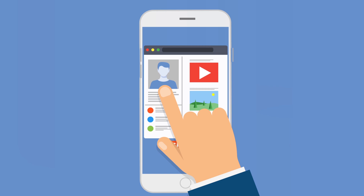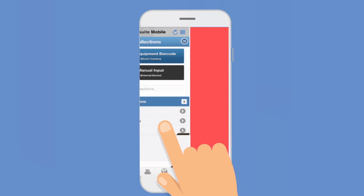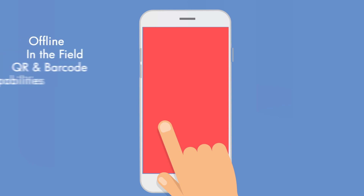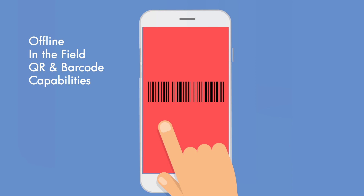Equipment Tracker allows users to record equipment-specific details using GenSuite's cloud-based software, including mobile access offline and in the field, with QR and barcode scanning capabilities for easy access to equipment information.